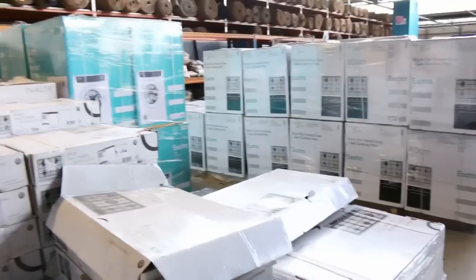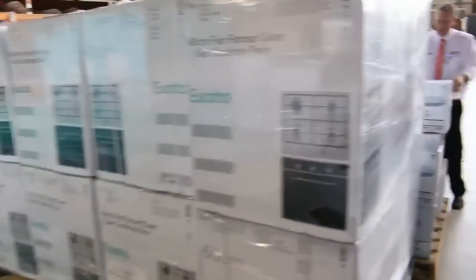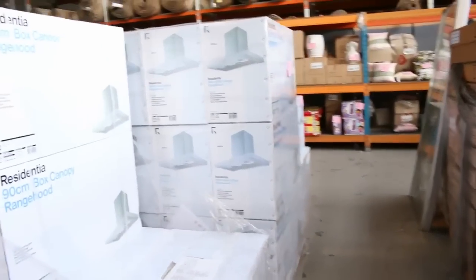The beautiful frameless shower screens in safety glass will be around the $400 to $450 mark. There are plenty of beautiful range hoods — pull-out range hoods, slide-out range hoods, canopy range hoods in 600mm and 900mm — all a couple of hundred dollars.